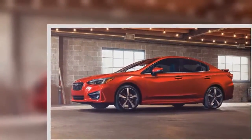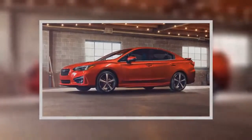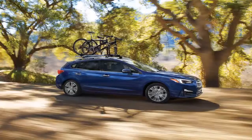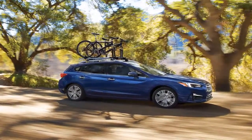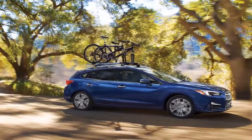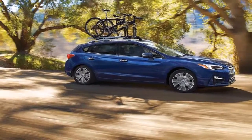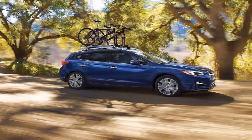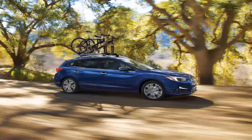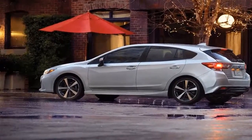Subaru's EyeSight system is another high point. The optional adaptive cruise control and lane-keeping assist handle lane changes and city traffic better than many comparable systems we've tried. Crucially, the systems allow the Impreza to follow other cars closely enough that opportunistic drivers can't squeeze into the gaps in front of us, and both acceleration and braking are smooth, natural, and appropriately timed.